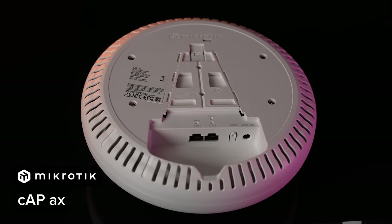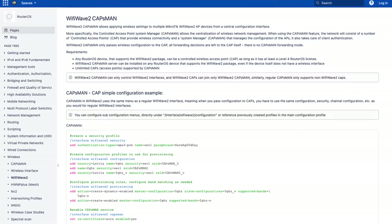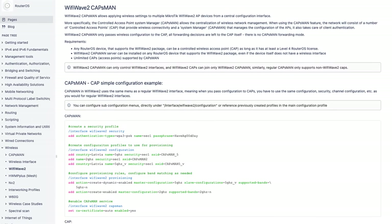All MikroTik Wi-Fi 6 devices can be centrally managed with the CAPsMAN manager — not just the CAP AX, all of them. You can run CAPsMAN on any of the CAP AX devices itself, or on one of the Ethernet routers like the RB5009 as your network gateway. With CAPsMAN, you can push all Wi-Fi configuration to all devices at once, or separate them into groups for large, complex networks with many SSIDs.